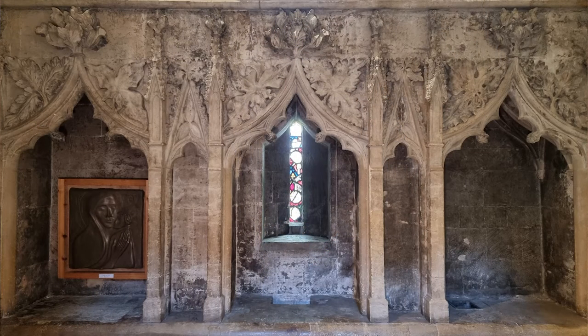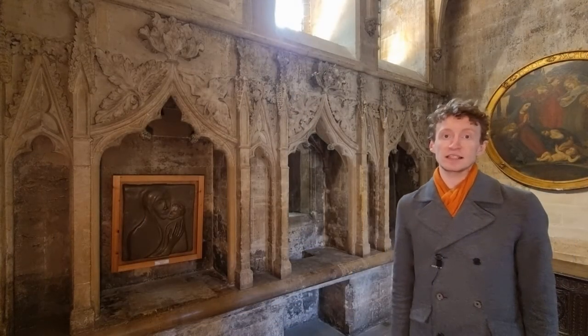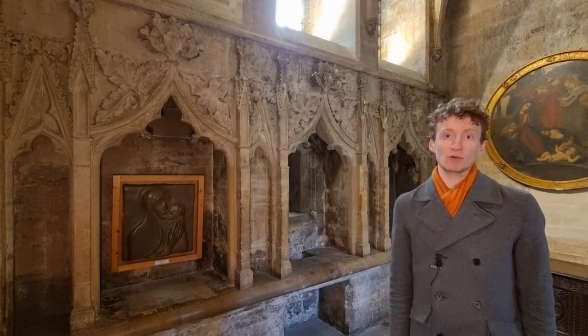The space is so teeny that I can't actually show it all to you while I'm standing in it. It's known as the Barclay Vestibule because it serves no real function except as a passageway from the cathedral behind me to the Barclay Chapel below. It's believed, however, that it used to be used as a sacristy — the space where the clergy would prepare for the Mass.